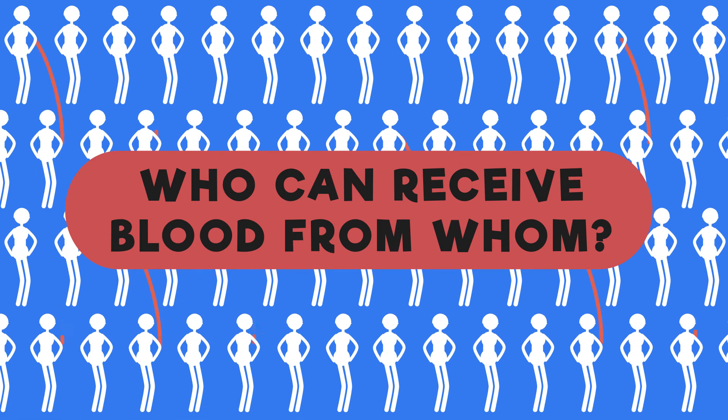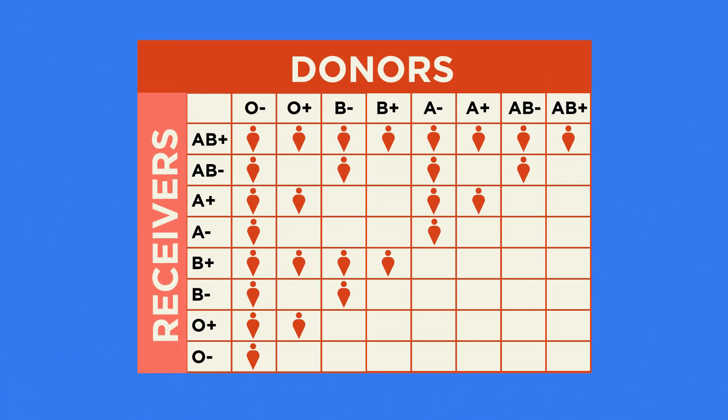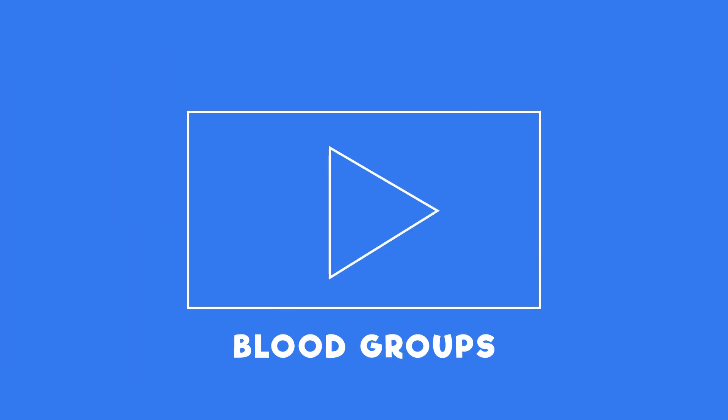So can everyone receive a blood transfusion from anyone else? No, you can only receive blood from compatible blood groups. To find out more about blood groups, watch this video.